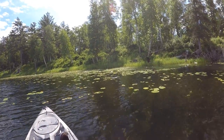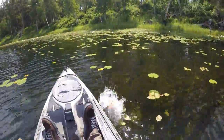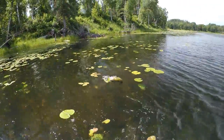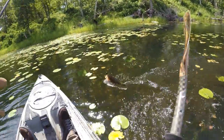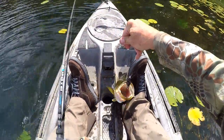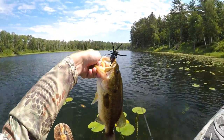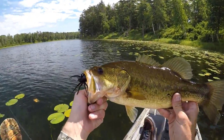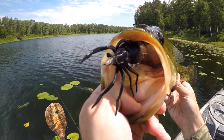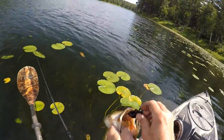That one's a big'un — that works. Well, he's not quite as big as I thought he was, but geez he blasted that spider. That's a decent fish though.